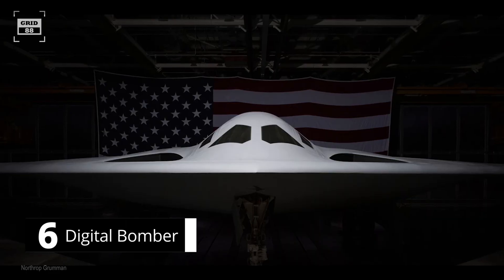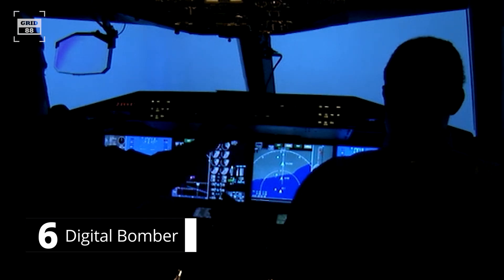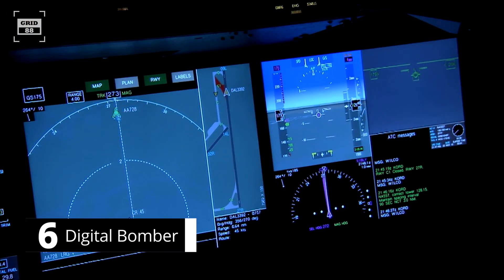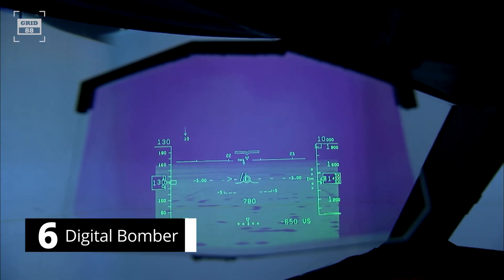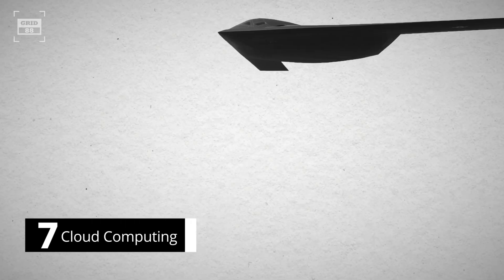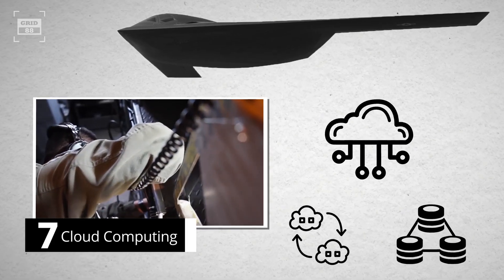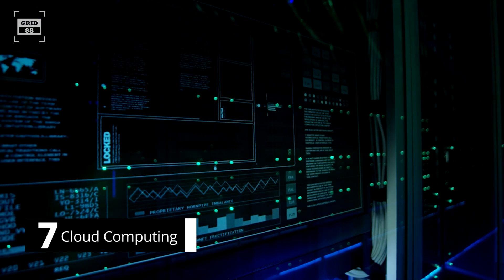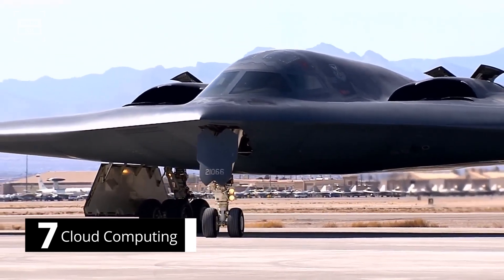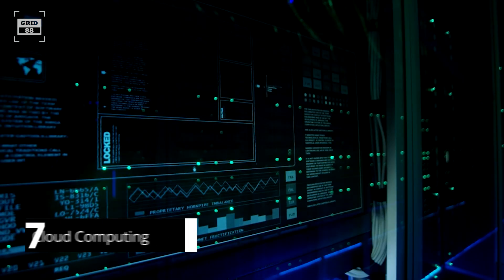Number 6. Northrop Grumman refers to the B-21 as a digital bomber. The aircraft will have several digital systems and capabilities critical to carrying out the most complex range of missions. Its AI-powered software can autonomously control the flight system, weapon system, and various other systems. Number 7. The B-21 will use cloud-based technologies to facilitate communication and data sharing among different parts of the aircraft and with other military systems. For instance, the ground system data will be stored in a cloud environment to access it over the network. This system will enable the aircraft to transmit and share vast amounts of data about the enemy during combat.